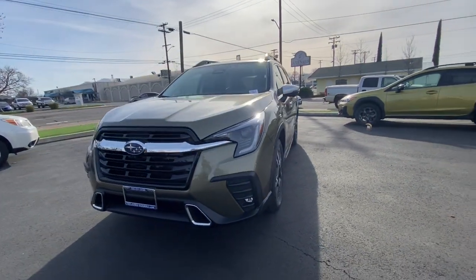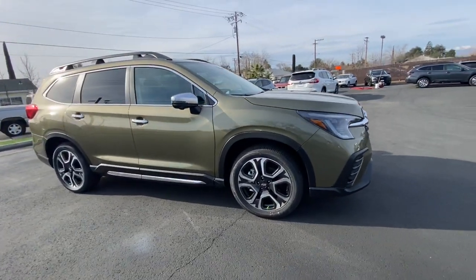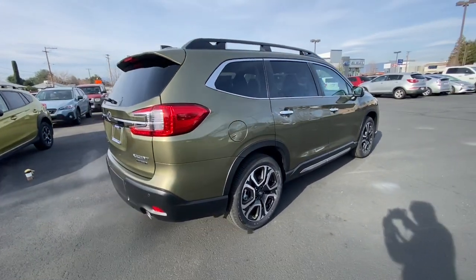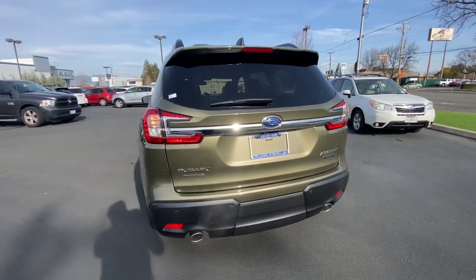Here is a wonderful 2023 Subaru Ascent. Enjoy a view of this handsome Subaru Ascent, the family-oriented SUV that features all-wheel drive, three-row seating, and a refined cabin loaded with amenities. The following are some of this vehicle's highlighted options.